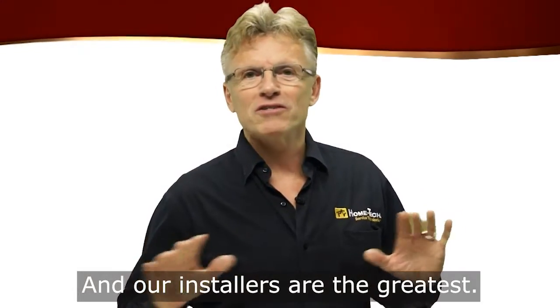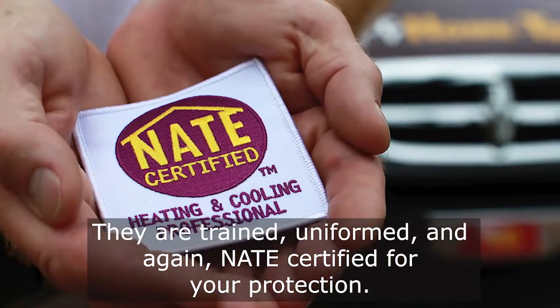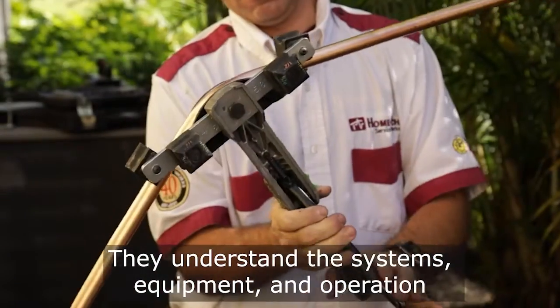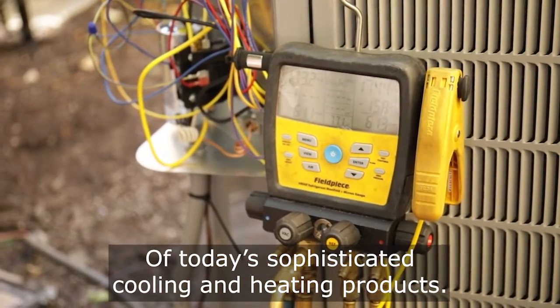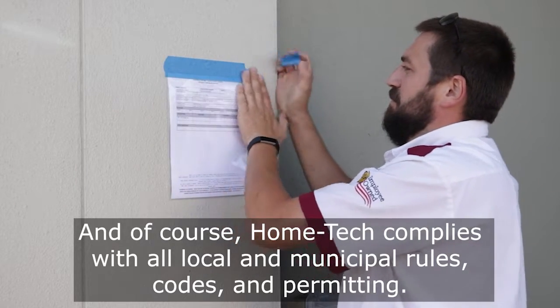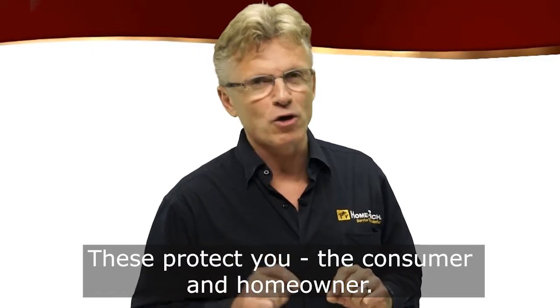And our installers are the greatest. They're trained, uniformed, and again NAIT certified for your protection. They understand the systems, equipment, and operation of today's sophisticated cooling and heating products. And of course, Home Tech complies with all local municipal rules, codes, and permitting — these protect you, the consumer and homeowner.